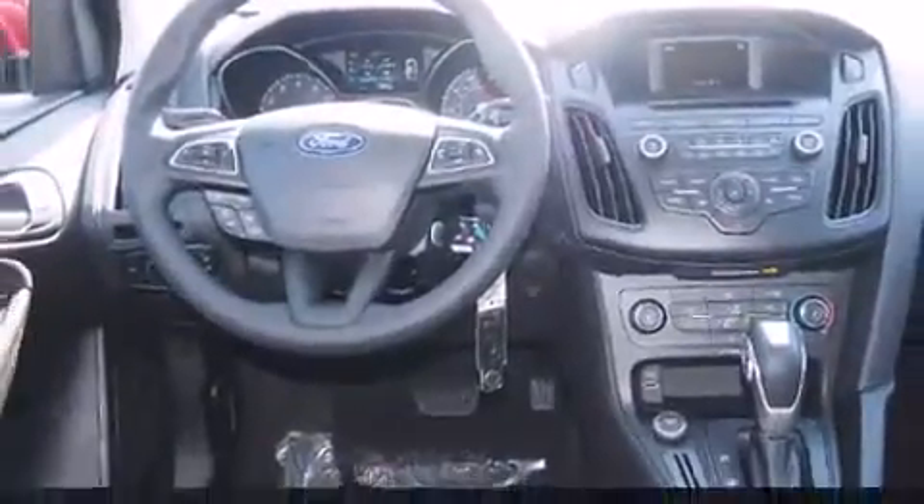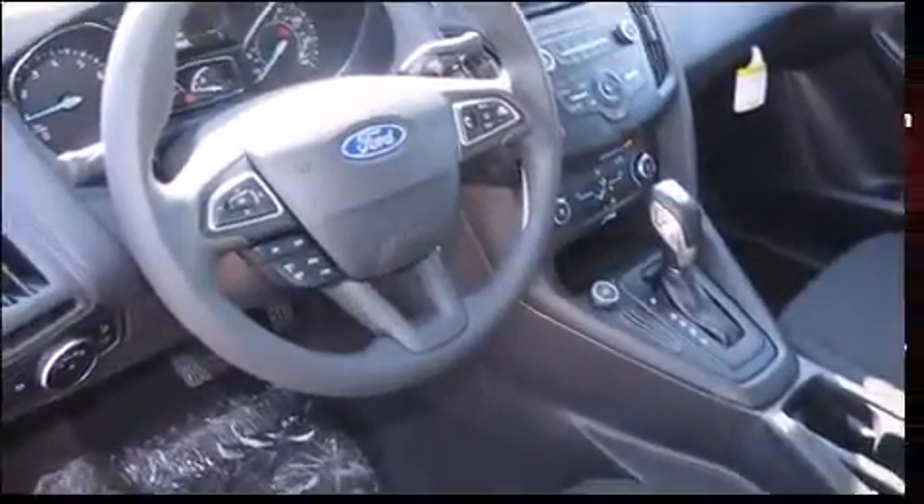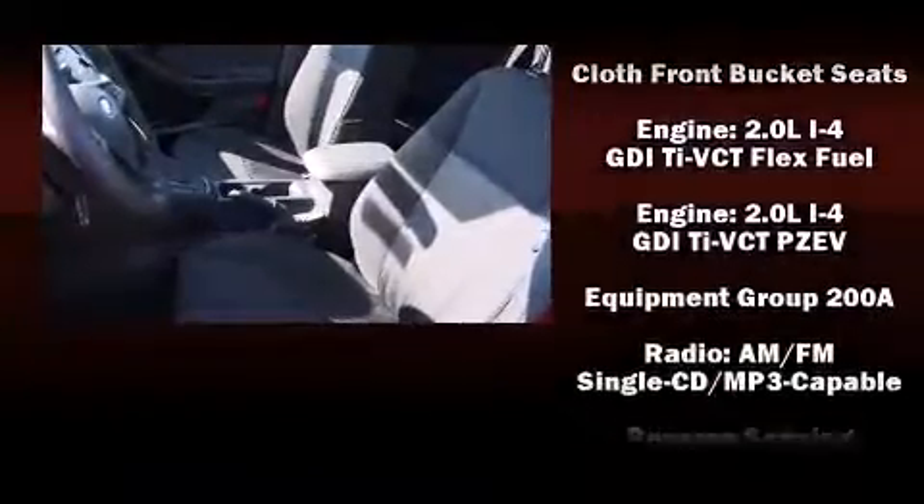It's equipped with tons of terrific amenities, but it won't break your budget, such as remote keyless entry, variably intermittent wipers, a trip computer, an outside temperature display, and one-touch window functionality.